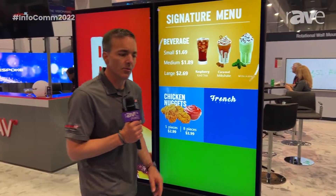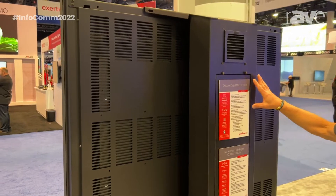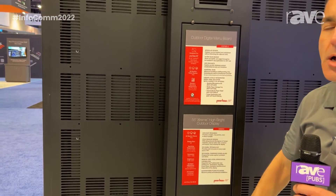On the back side of this outdoor enclosure, all the doors are vented for keeping those displays cool. And on the inside, we have fan-cooled shelving units as well as a UL48 cutoff switch.